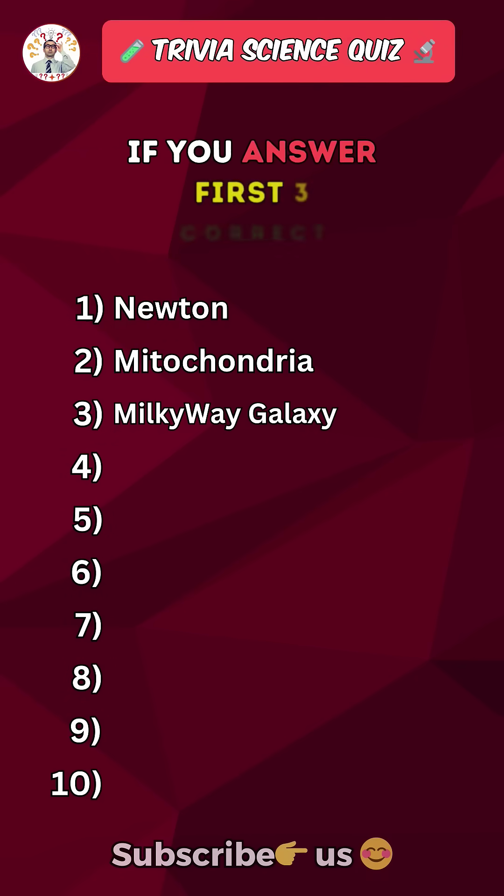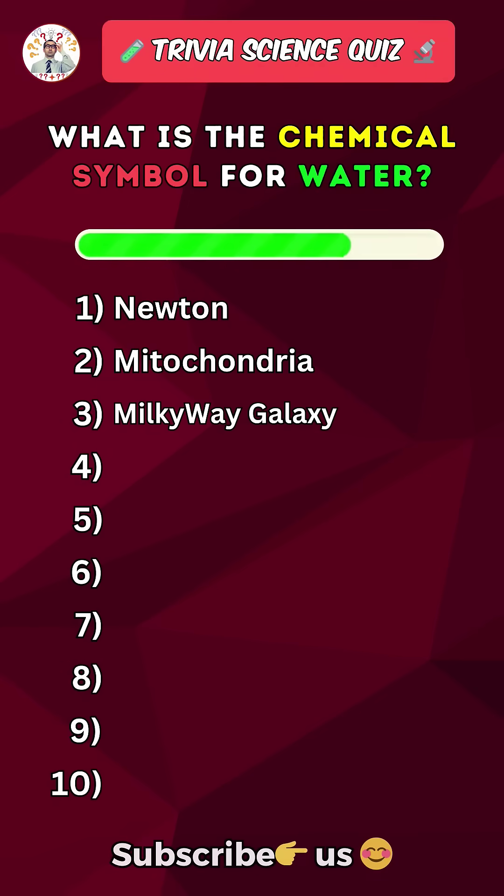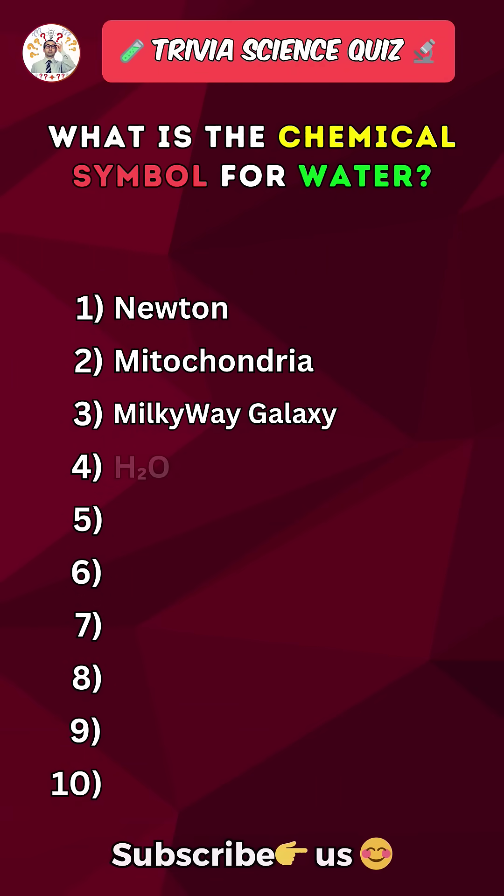Like the video if you answered the first 3 correct. What is the chemical symbol for water? H2O.